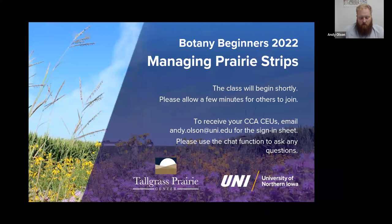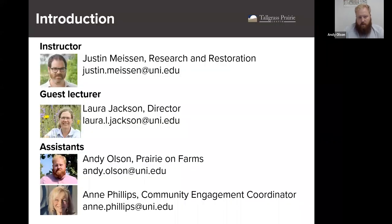Your instructor for this course is Dr. Justin Meissen, the Center's Research and Restoration Program Manager, who will be leading today's lecture. Dr. Laura Jackson, the Center's director, will be a guest lecturer and she'll be on next week. The assistants for the course are me, Andy Olson, the Prairie on Farms Program Manager, and Ann Phillips, the community engagement coordinator. Feel free to send me an email with any questions, registration issues, and whatnot.